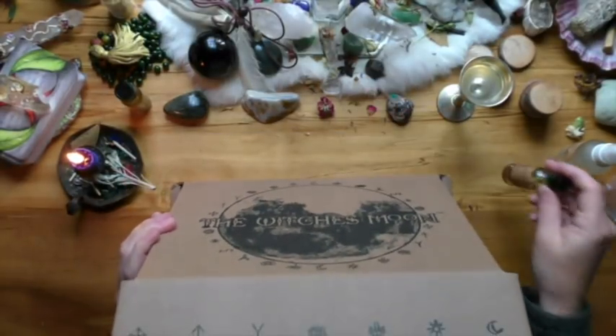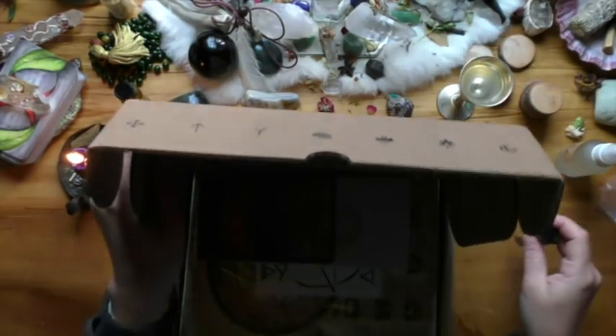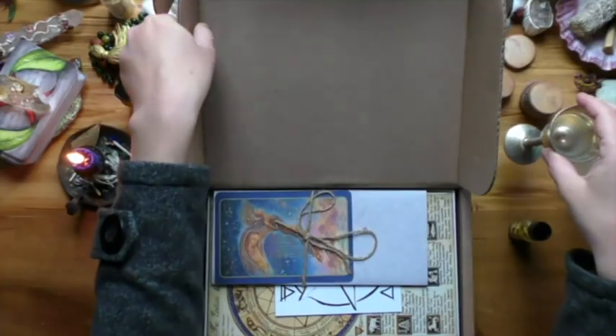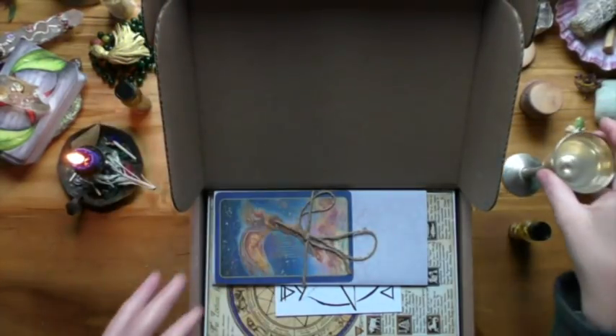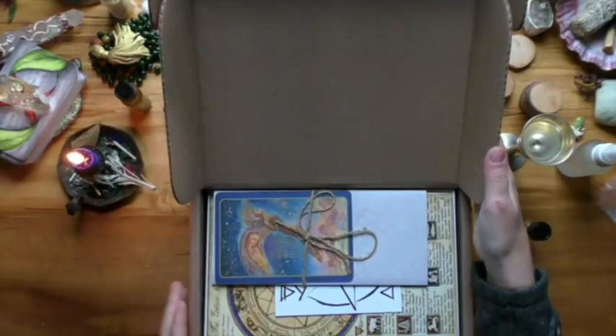Let me just move my Freya oil that I'm secretly obsessed with from the last Witch's Moon. Oh look at my altar — I've got my Witch's Moon chalice. These boxes are actually quite a lot bigger.